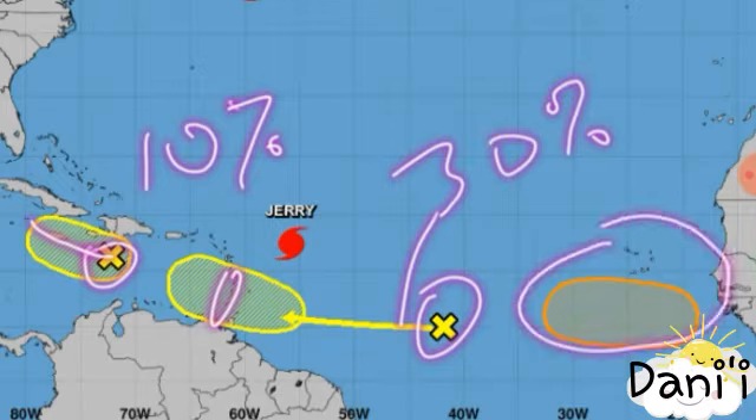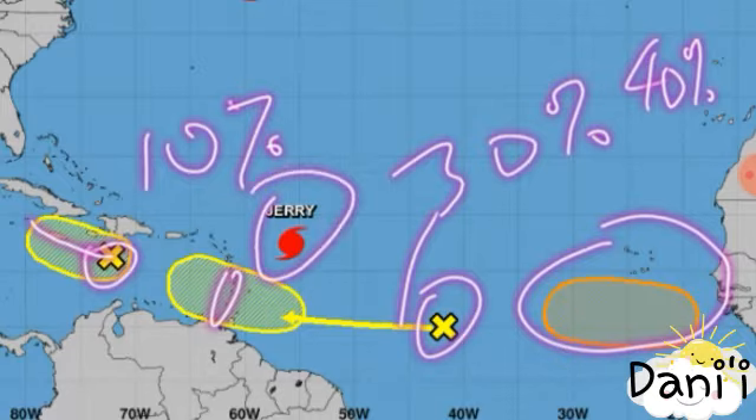Then we have this area of disturbed weather — the exact area of low pressure and its location has not yet been identified, but it is expected to form very soon. This is given a medium 40% chance of formation through the next five days, so we're seeing a lot of tropical activity right now.